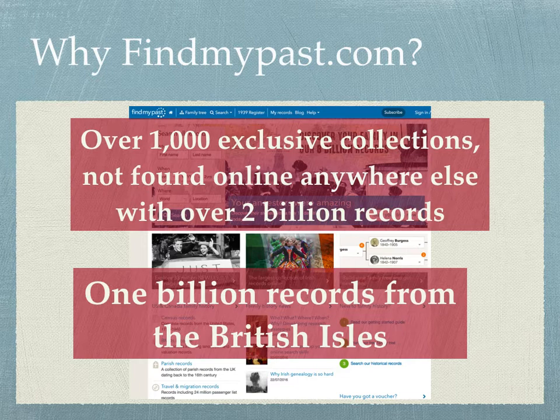They also have a substantial collection of records from Canada, New Zealand, Australia, South Africa, the British Indian colonies, and some of the other records from the outlying parts of the British Empire that are very important.